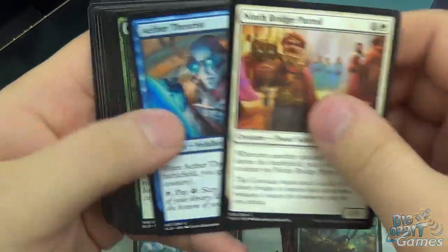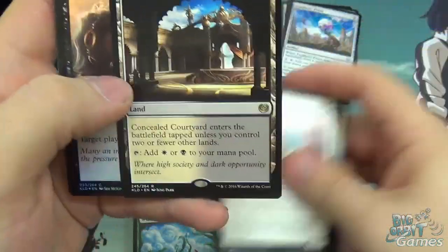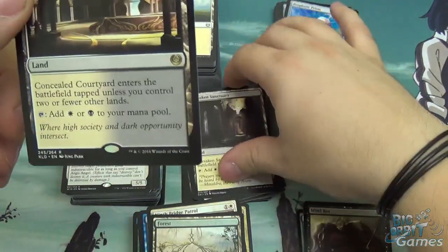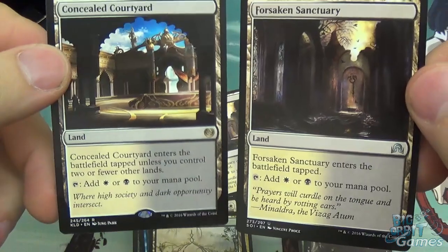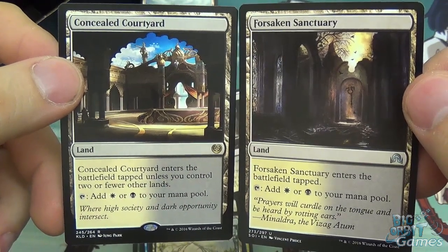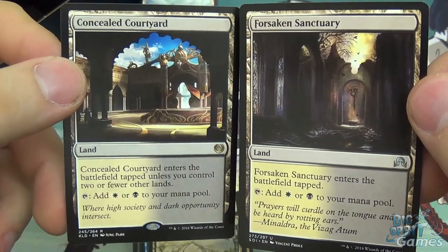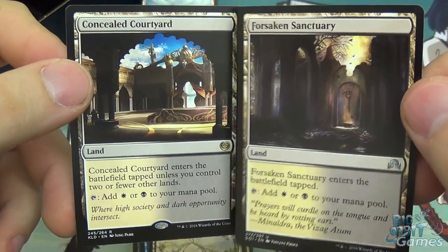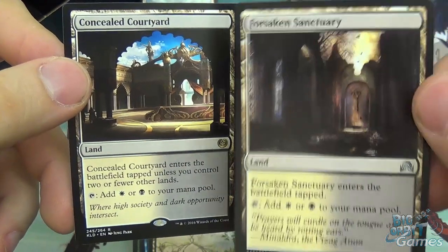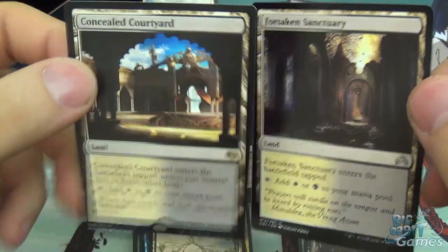On to the second Kaladesh booster. The rare we got is Concealed Courtyard. We've also got a foil Mindwrack Demon — very pretty. Concealed Courtyard is similar to Forsaken Sanctuary, which enters the battlefield tapped and produces white or black. Concealed Courtyard is what they call a fast land — it also enters the battlefield tapped, unless you control two or fewer other lands. So if it's your first, second, or third land, it doesn't enter tapped and gives you access to black or white immediately. They call it a fast land because you play it early; otherwise it's exactly the same. It gives you access to these colours at no real downside in the early game.